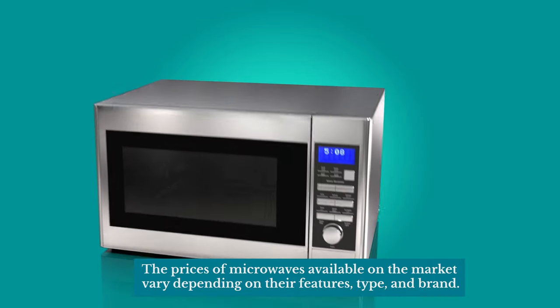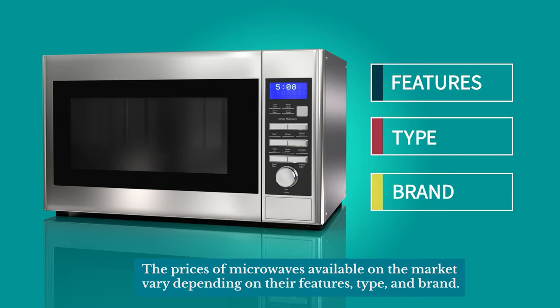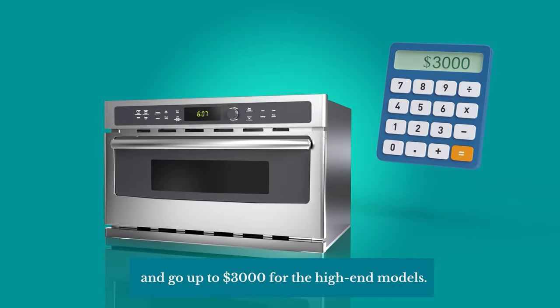The prices of microwaves available on the market vary depending on their features, type, and brand. Prices can start from $150 for the basic countertop models and go up to $3,000 for the high-end models.